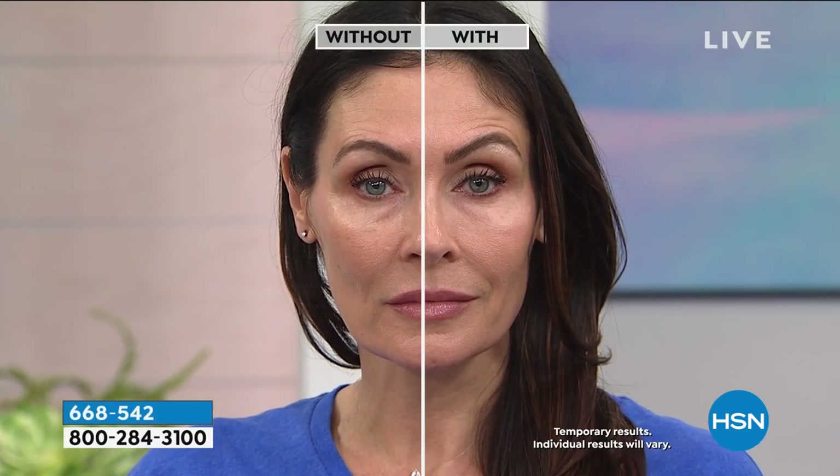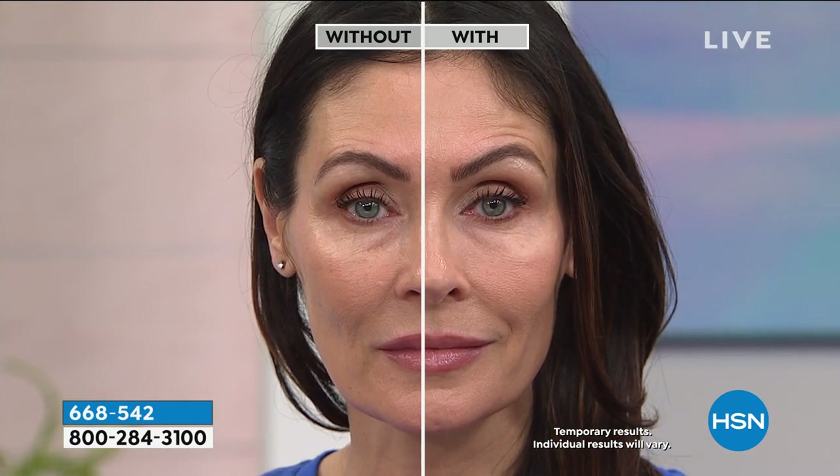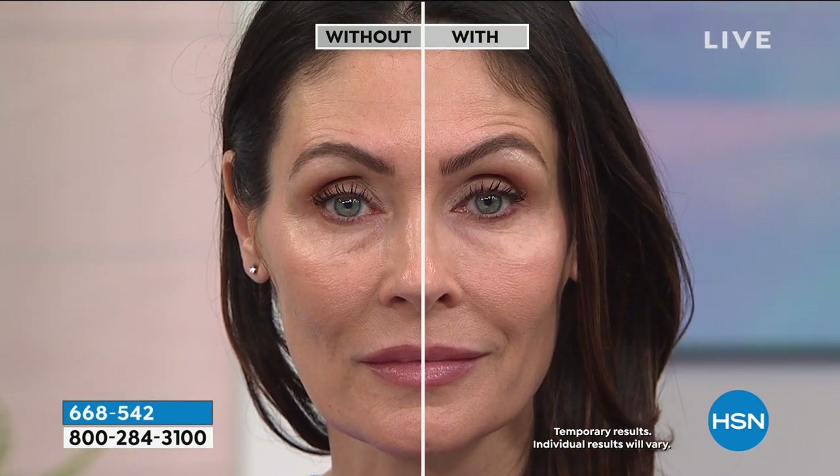A lot of people ask why they can't use it with other products. Some products don't want you to use oil-based makeup. But we're telling you: use it under moisturizer, over moisturizer. It doesn't matter what kind of makeup you have — it will work well, and a little goes a long way.